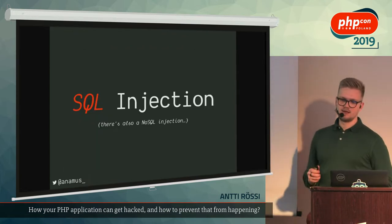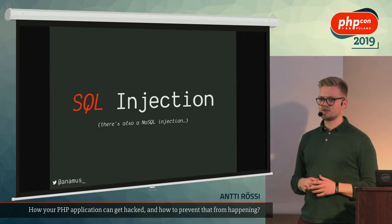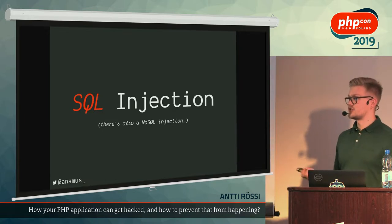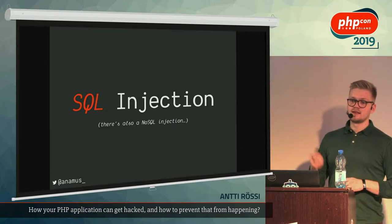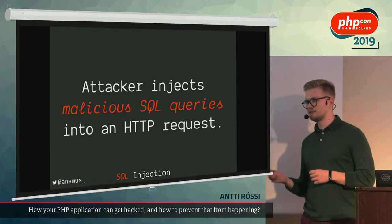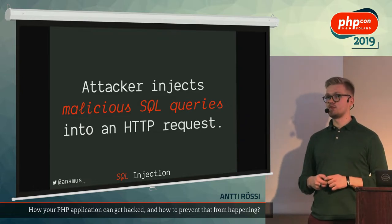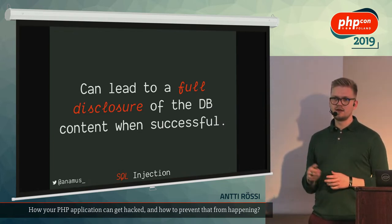Let's get our hands dirty. The majority of you have most certainly heard about SQL injection. We're going to look at SQL injection next — and there's also NoSQL injection, by the way, so NoSQL doesn't mean no problems. In SQL injection attacks, the attacker injects malicious SQL queries into some form of input, and in our case it's most usually HTTP requests since we deal with web a lot with PHP.